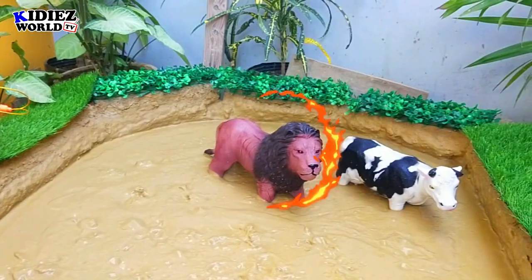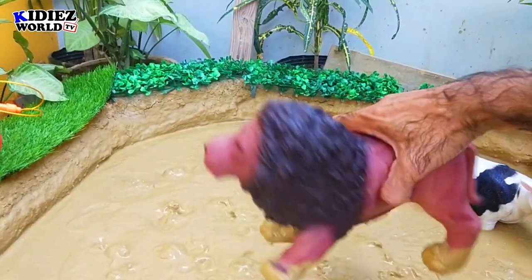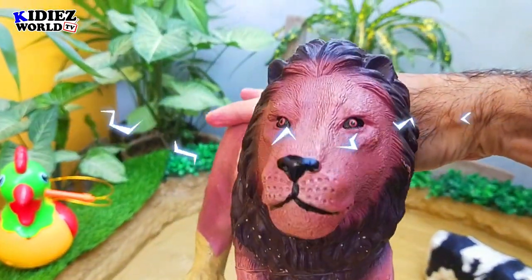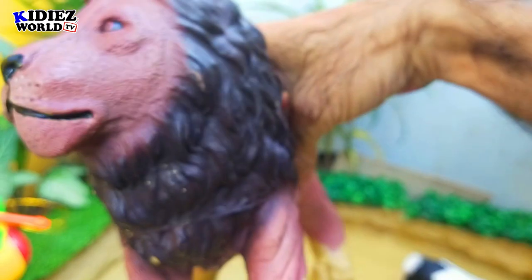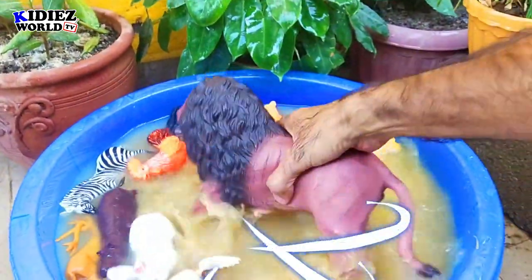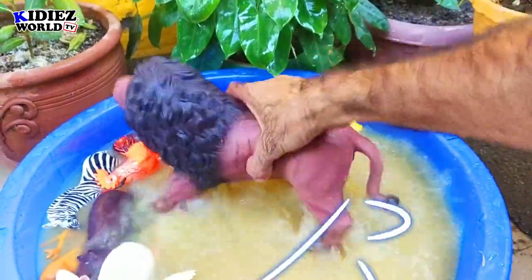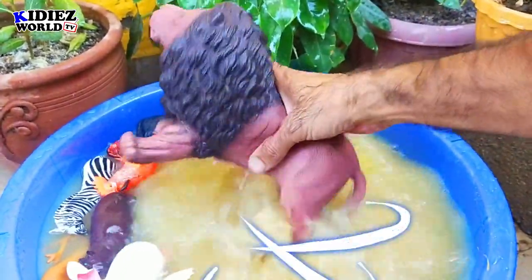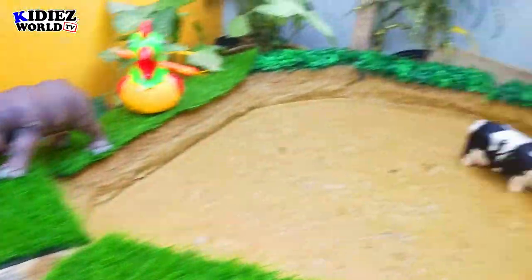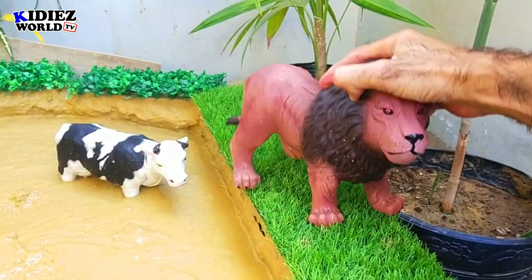The next we have is the king of the jungle — the lion. Look at this beautiful newly added lion in our dino mud ice collection. This lion is very special and looks very much like the original one. Lions are wild cats, and by diet, lions are carnivores.